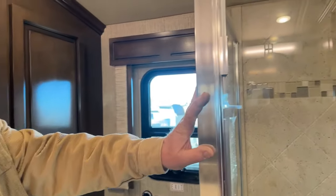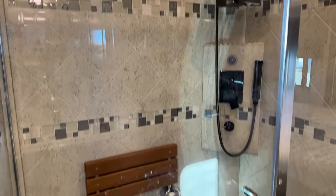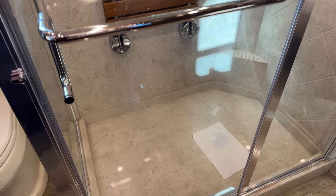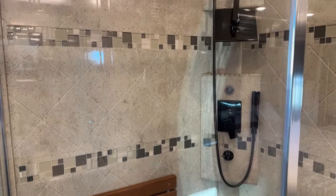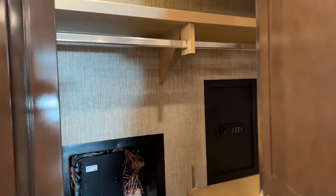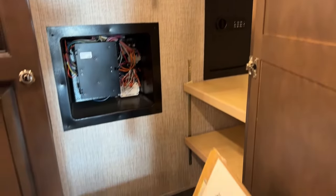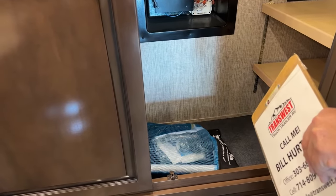The huge shower has a teak wood seat and a water miser so it saves a lot of water — you can take nice long showers. Amazing storage in here: it's got the built-in safe, the full-length closet rod going across, and that central vac pose kit looks like it's never been taken out of the packaging.